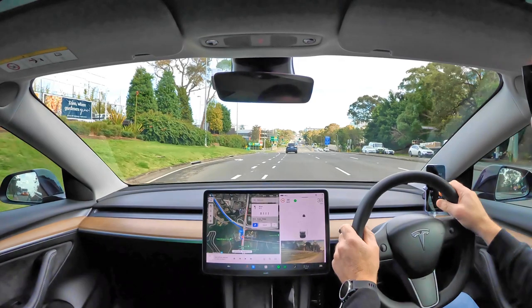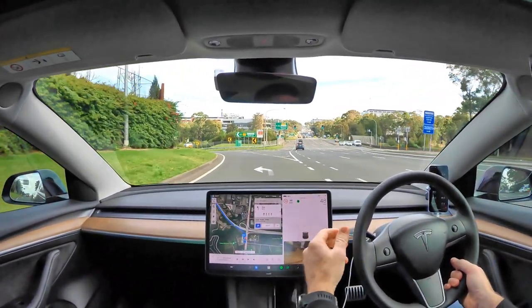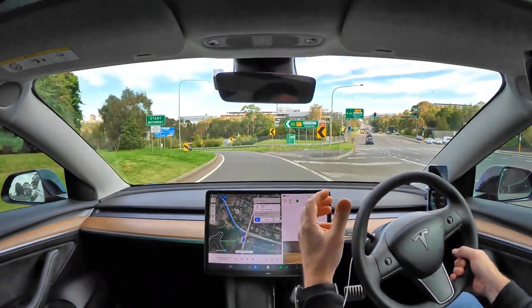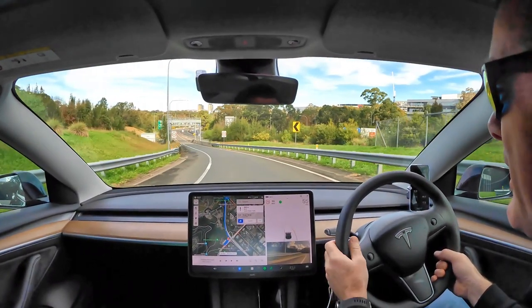G'day guys, Matt here from Knot in the Manual. Just going to do a final test here today on Navigate on Autopilot. I'm trying to find a positive — stretching to find a positive on this.